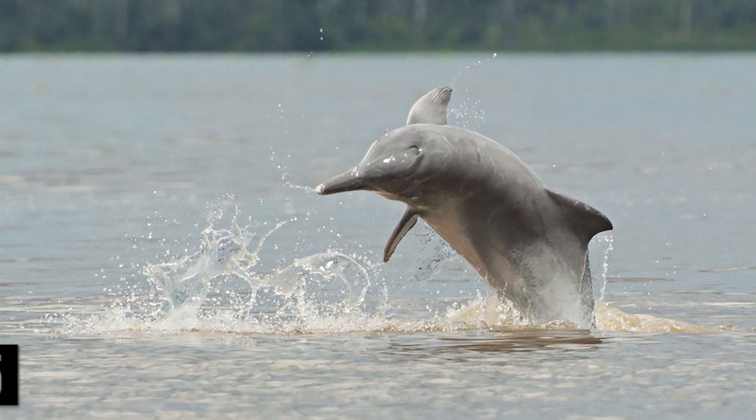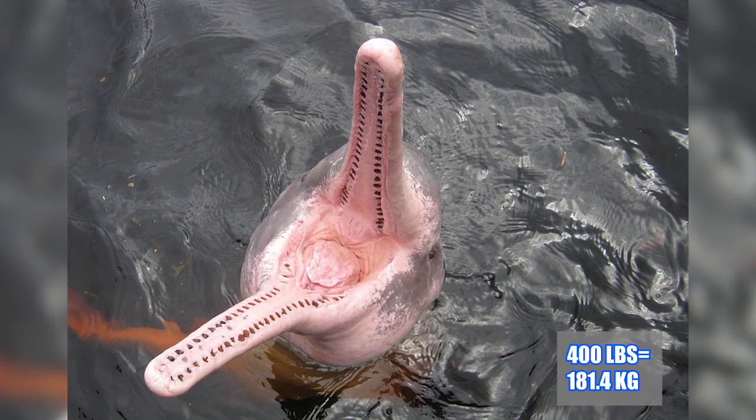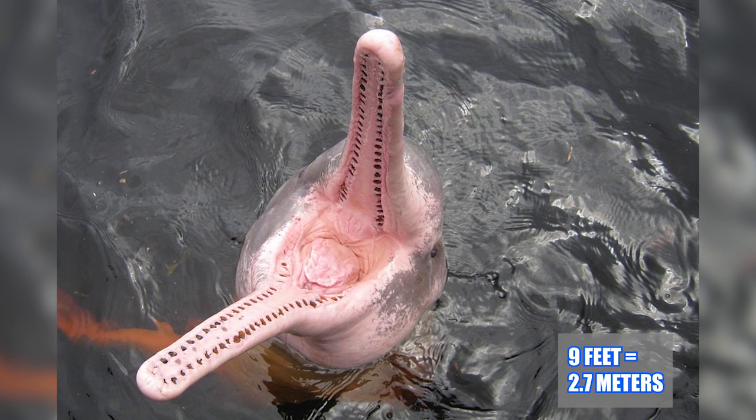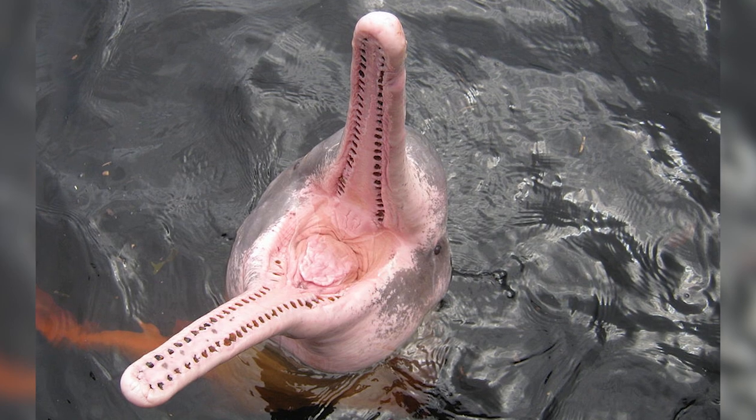But this rosy-hued feature isn't the only thing that sets these dolphins apart from the rest. Weighing in at over 400 pounds and measuring up to 9 feet long, the Amazon River Dolphin is the largest freshwater dolphin in the world.